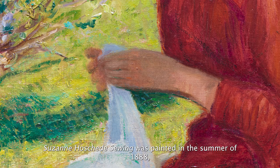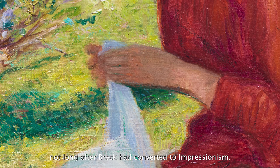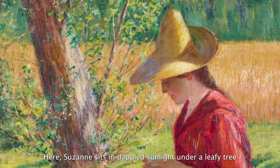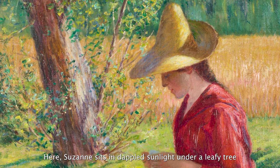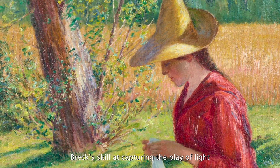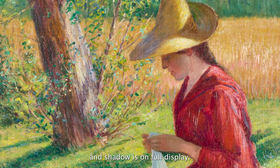Suzanne Houchadet's Sewing was painted in the summer of 1888, not long after Breck had converted to Impressionism. Here Suzanne sits in dappled sunlight under a leafy tree in front of a field of golden hay. Breck's skill at capturing the play of light and shadow is on full display.